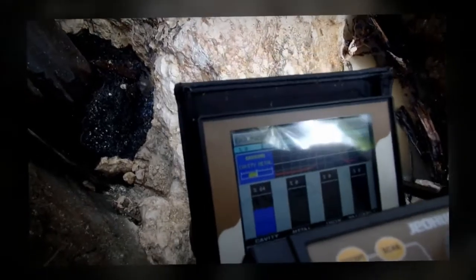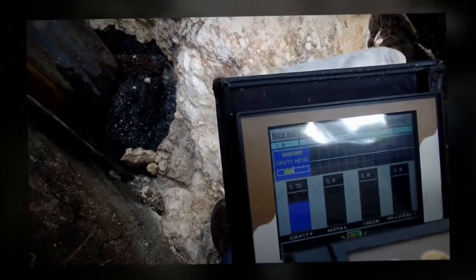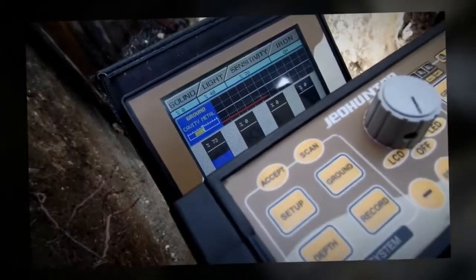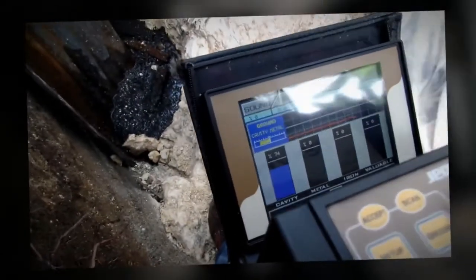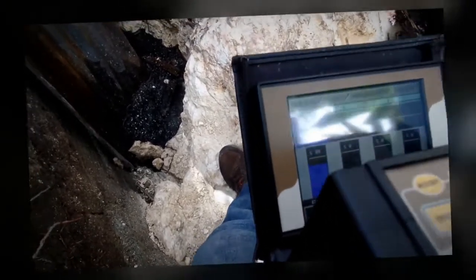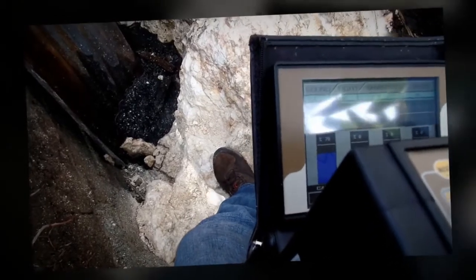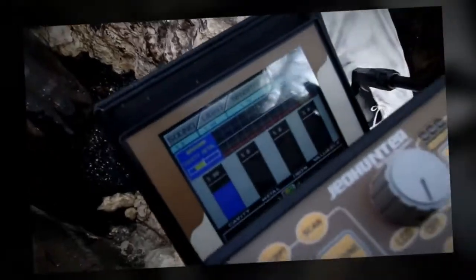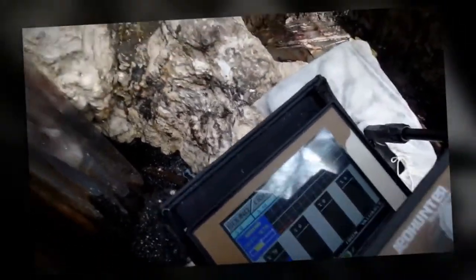So what's under this rock — 73% cavity, 80%. Do you want to see it? Yes. I want to see it.